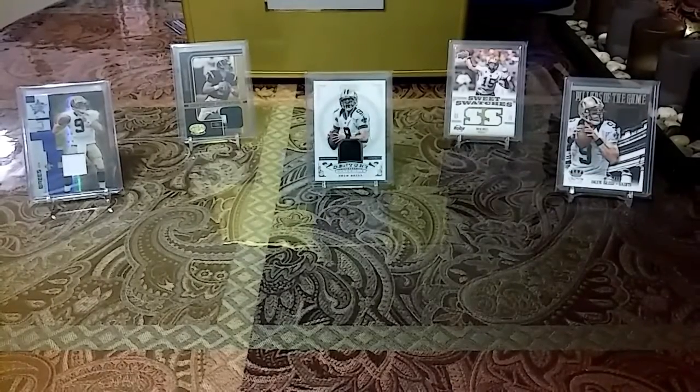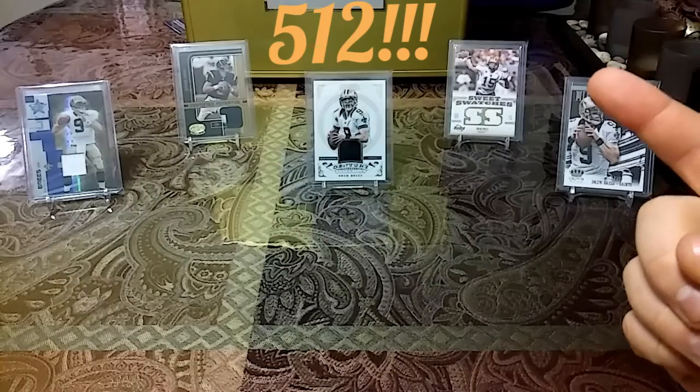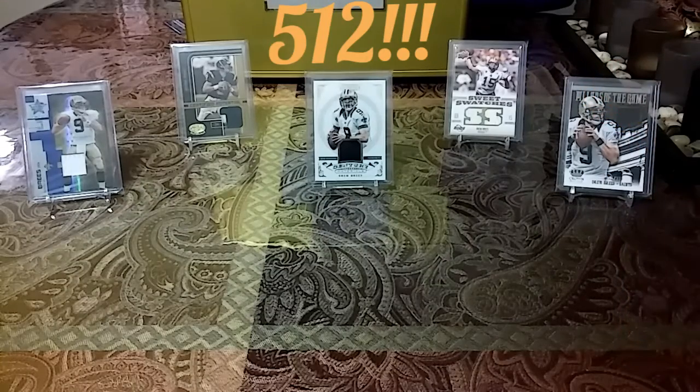So with those 12 new additions, that officially puts my Drew Brees count at 512. I appreciate you guys watching and I'll see you guys soon. Peace.